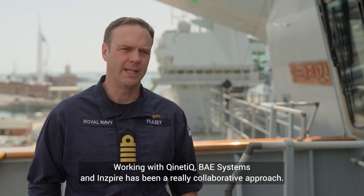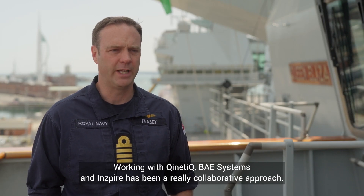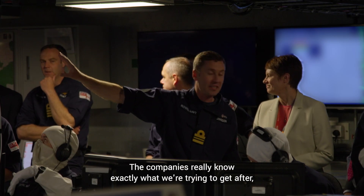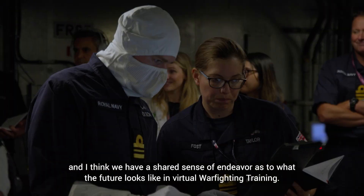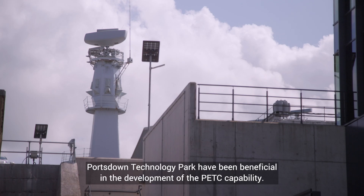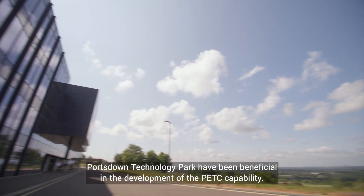Working with Kinetic, BAE Systems and Inspire has been a really collaborative approach. The companies really know exactly what we're trying to get after and I think we have a shared sense of endeavour as to what the future looks like in virtual warfighting training. Portsdale Technology Park has been beneficial in the development of the Petsea capability.